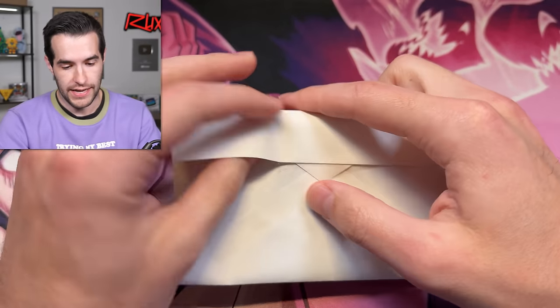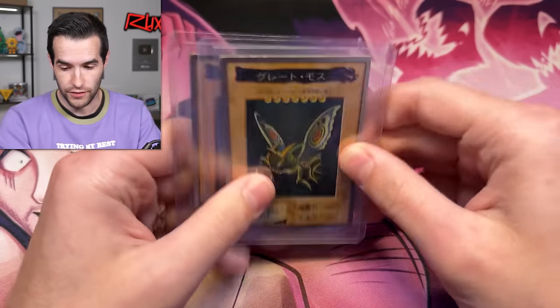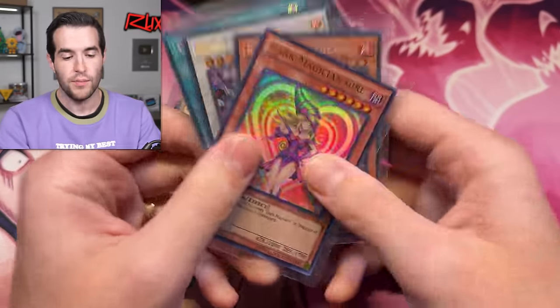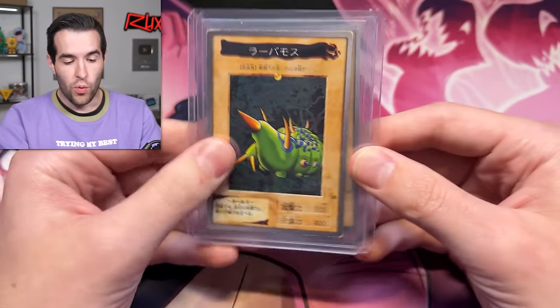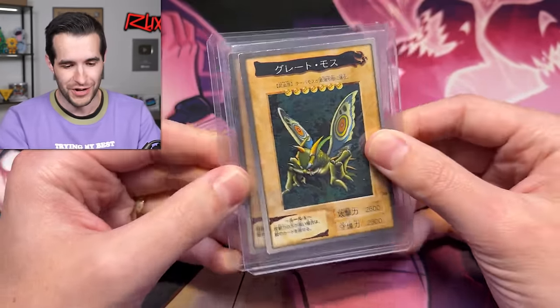Let's see what he pulled that I get to keep, which is pretty cool. These were the error secrets that he pulled — so you guys can win three error secrets plus the Dark Magician Girl. We also have some Bandai Larva Moth, aka 'cousin moth,' and Great Moth, aka 'grande moth.' Very awesome cards that'll go well with my pequeño moth collection.